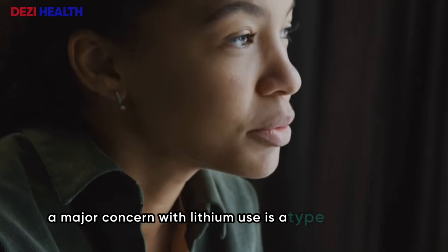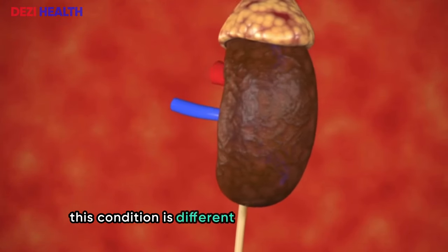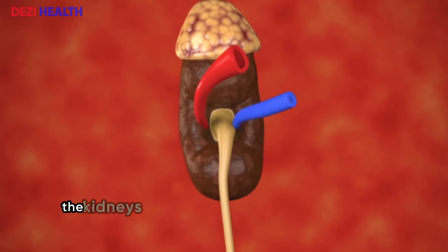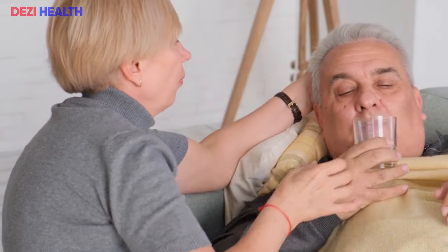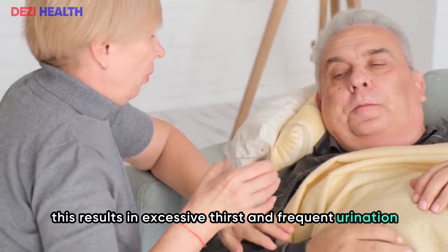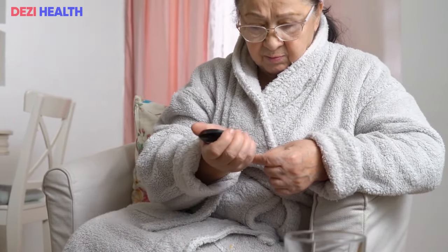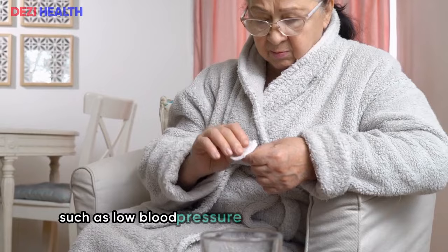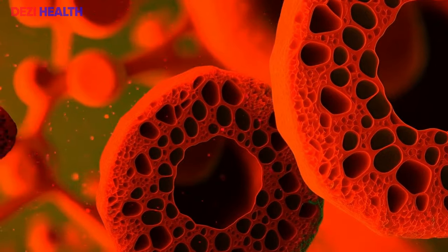Long-term use of lithium can lead to serious kidney issues including both acute and chronic kidney disease, as well as kidney cysts. Initially, kidney damage from lithium might be reversible, but it could become permanent over time. A major concern with lithium use is nephrogenic diabetes insipidus — a type of diabetes linked to kidney damage. In this condition, the kidneys can't respond properly to antidiuretic hormone (ADH), which controls fluid balance, resulting in excessive thirst and frequent urination. In rare cases, long-term lithium use can even lead to end-stage renal disease (ESRD).